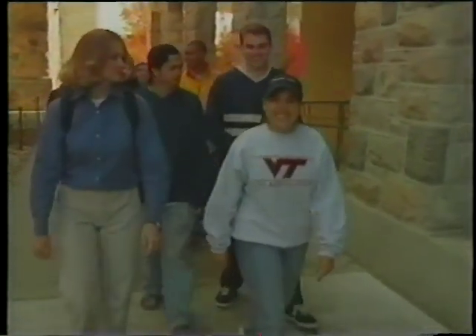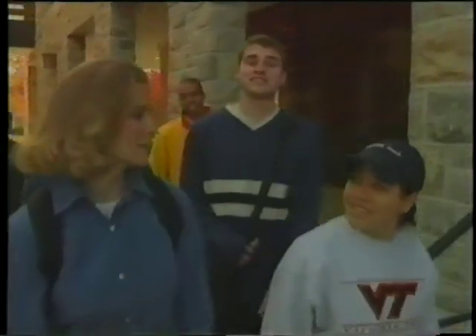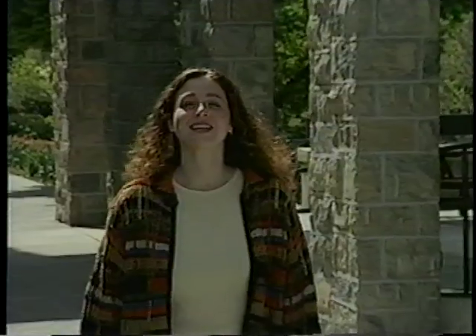Virginia Tech has everything it takes for a great college experience: a beautiful campus, excellent academics in a high-tech environment, unlimited opportunities, nice rooms and good food, a friendly atmosphere, at the right price. Come and visit us — we have all this and more waiting for you. Come check it out. Just picture yourself at Virginia Tech.